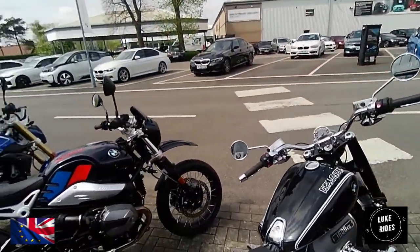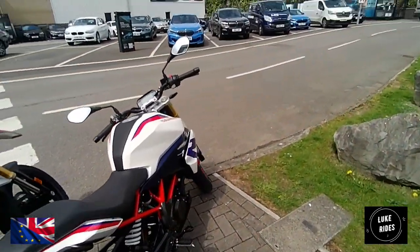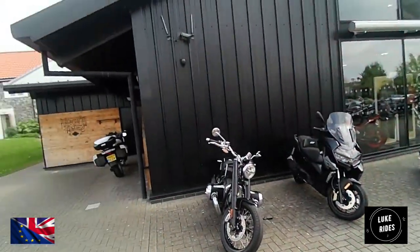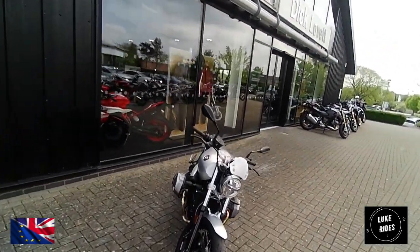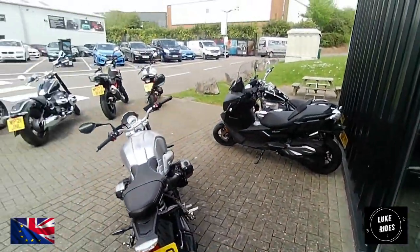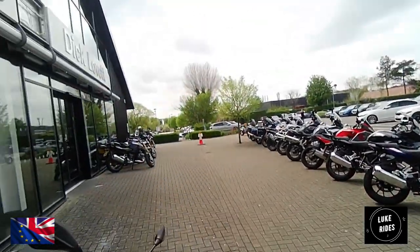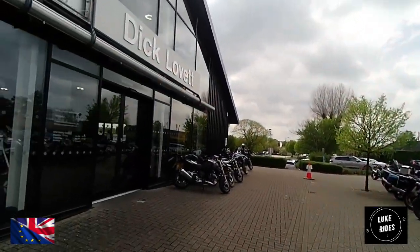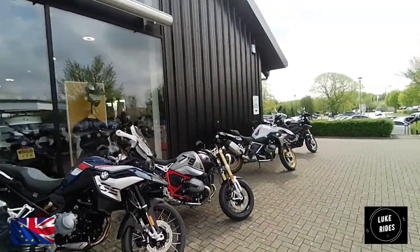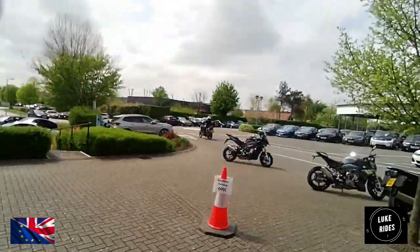And then you've got a classic off-roader, a muscle bike, and a little baby bike when you're starting out in your motorcycling world. It's a nice motorcycle to start with. And then you've got what would have been classed as the super naked of the day - a classic hark back to BMW's earlier days.